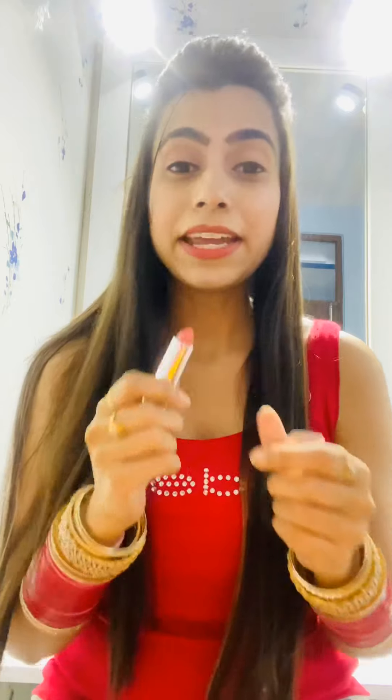I don't remember the exact price, but I'll put the rate in the description box below. The second shade I'll be sharing with you is this one called Make Me Blush — it's a very pretty pinkish nude sort of shade that I always want to buy. Let me swatch it on my hand — this is how the shade looks.